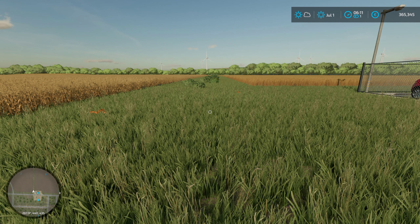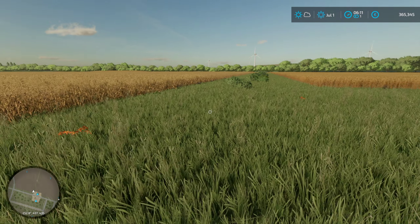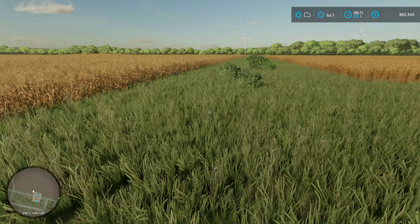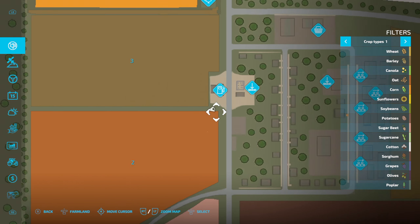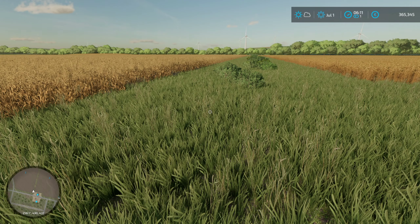Hello everybody, and today is a momentous day. Momentous! Because today is the day we can finally... By the way, I'm here standing between these two fields, and these two fields are oat and barley, and they're ready to harvest.